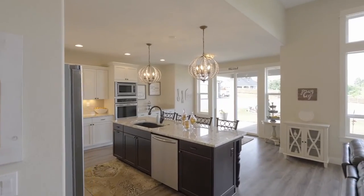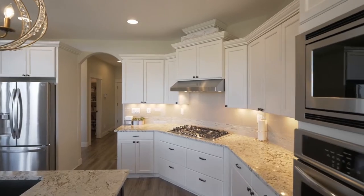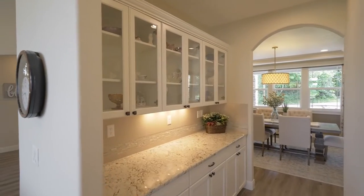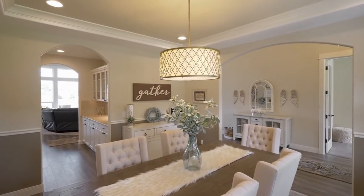The spacious entertainer's kitchen features granite counters, double wall ovens, stainless appliances including a propane gas cooktop, and a pantry.